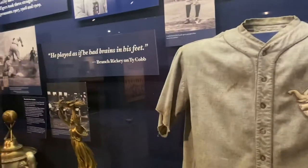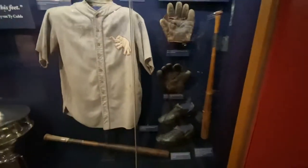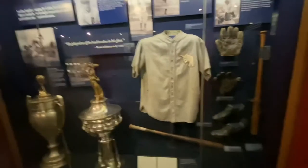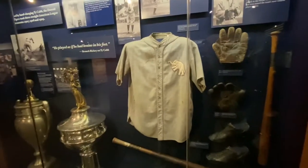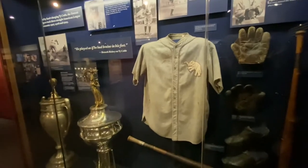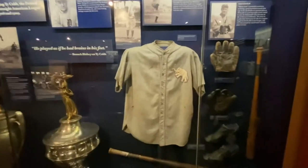Here's some Ty Cobb gear. If you've never seen the movie Cobb, you need to check that out. One of my favorite lines: a reporter asked Ty Cobb what he thought he'd hit against today's pitching, and he said 'About .280.' The reporter said, 'You're a lifetime .367 hitter — why so low?' He said, 'Because I'm 63 years old, you idiot.'